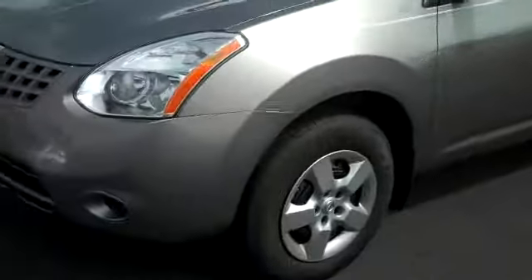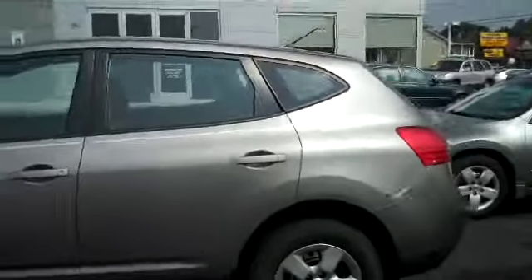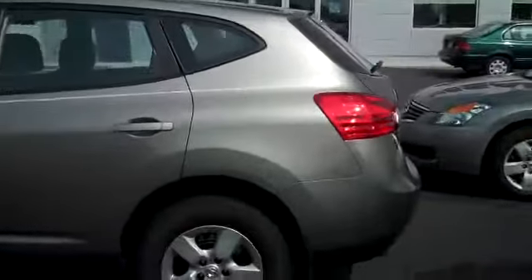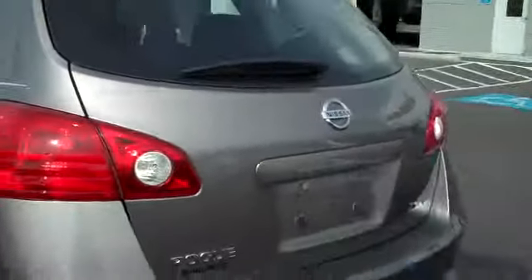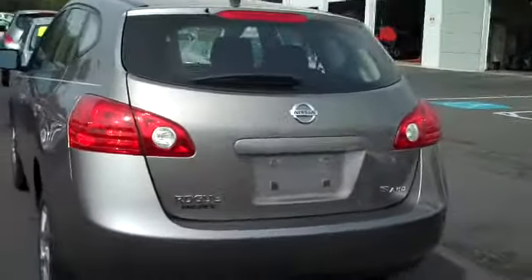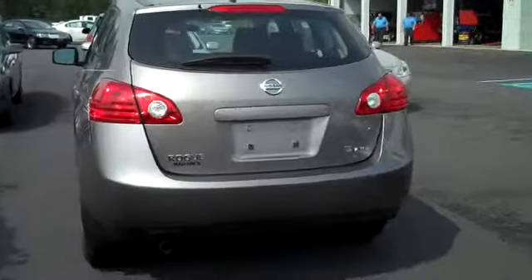As we take a look around, there's the wheels for you. This is an all-wheel drive SUV. It also has the VDC, which is Vehicle Dynamic Control — it gives you more traction when the roads are slippery.